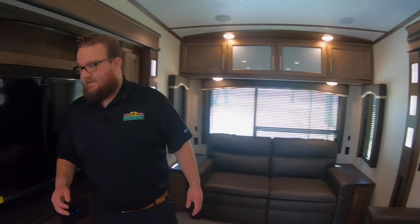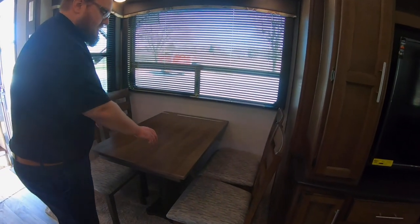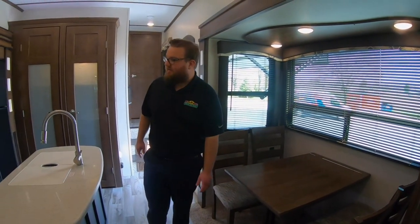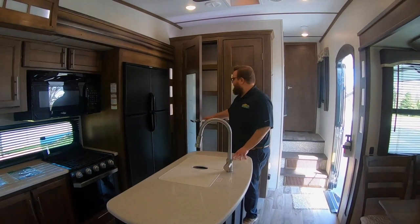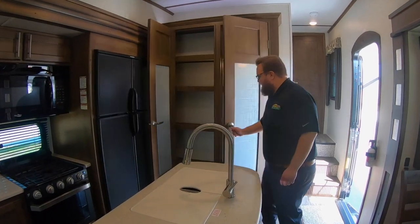This back couch turns into a trifold sofa, so it's about a double-sized bed as well — you have additional sleeping space there. Back up here towards the front, you've got a table. This table is mounted down, but the top will slide back and forth to give one person more room on one side, which is very convenient.